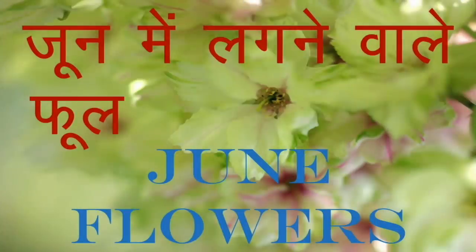Hello everyone! Welcome to Sunsar Green! Swagatam! तपती गर्मी बस थोड़े दिन और! जुलाई में बारिश शुरू हो जाएगी! उससे पहले जून में आपको कौन से फूलों का पौधा लगा लेना है? आईए हम बता देते हैं!